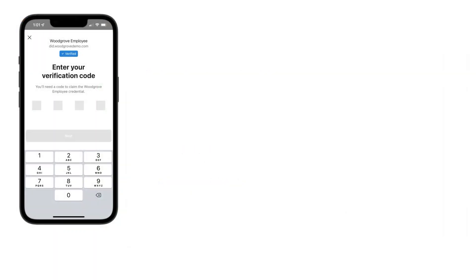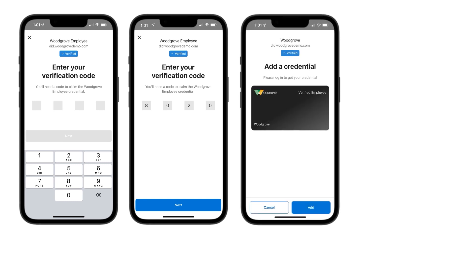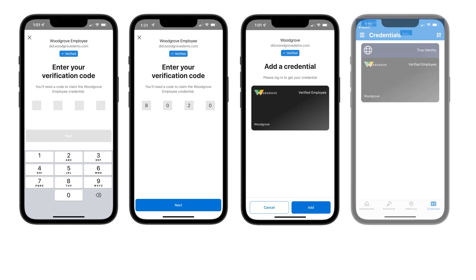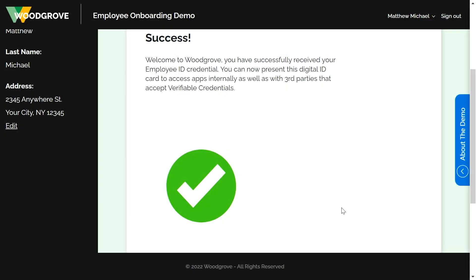And it's asking me for a PIN. So for security, I'm going to enter this PIN, and then I click Next. Here I see I can add a credential to my digital wallet on my phone. So I'm going to click Yes to add. And now it's been added to my digital wallet. And I can see success on the employee portal.